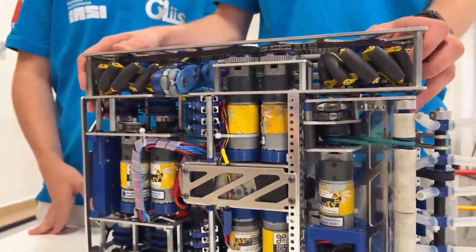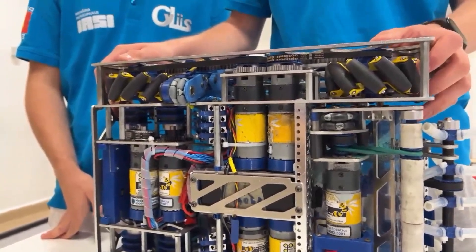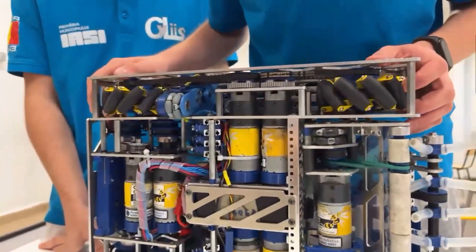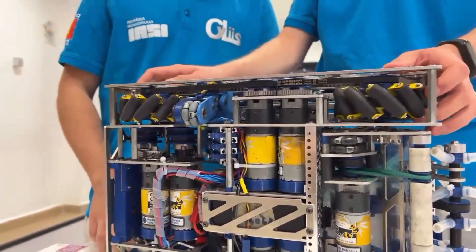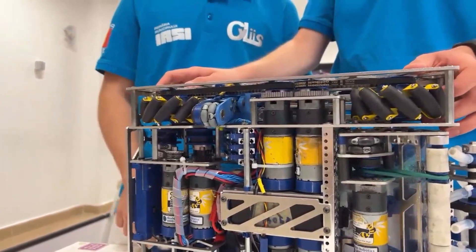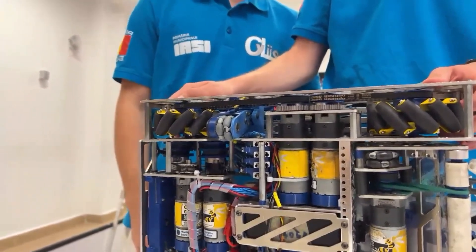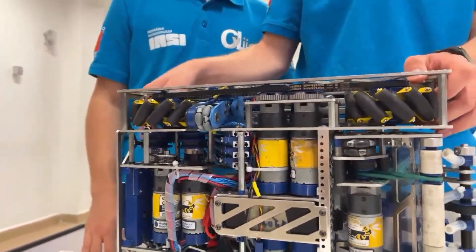As far as assembly goes, when designing drivetrains this compact, you really have to consider your screw selection. The robot wouldn't be possible without countersunk screws in certain parts — that's a very important tip for teams attempting similarly compact builds.